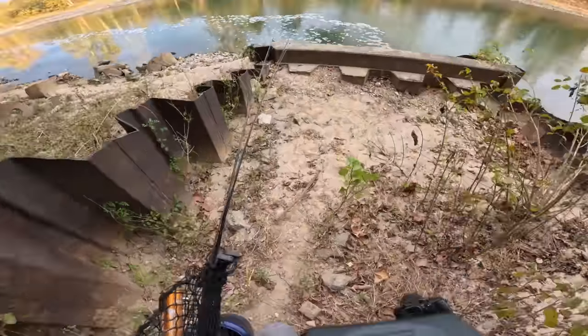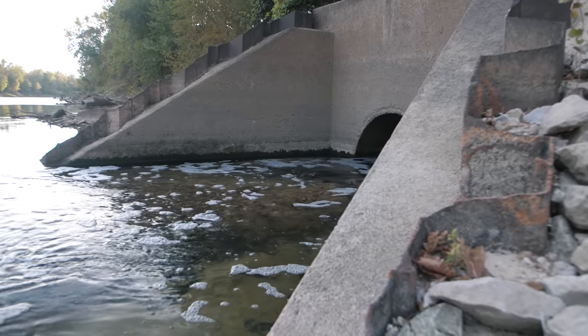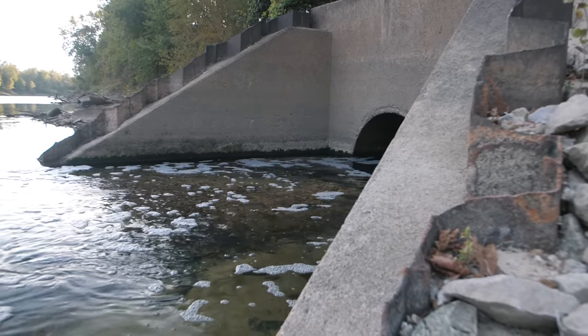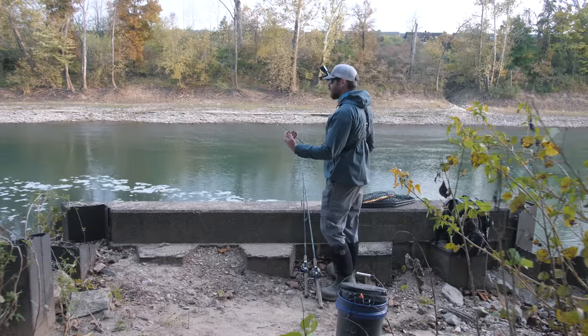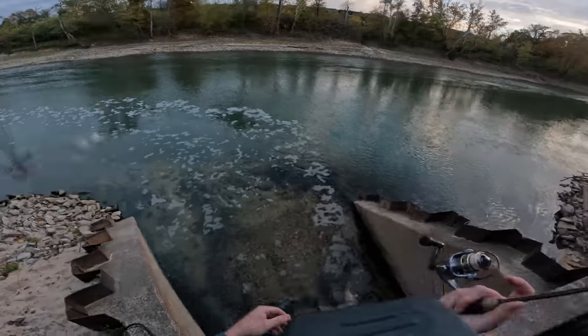This is the original spot where I was planning on going if that first spillway did not work out. This is where someone was fishing, but they have since left. So let's go ahead and get some baits out there and not waste any time, because the sun is setting as I speak.